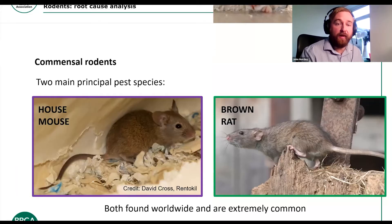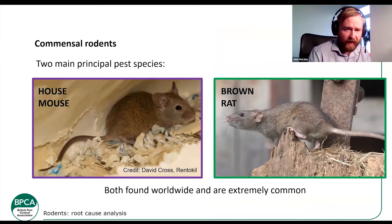So we're going to talk about commensal rodents. The two common ones that we're going to treat are the house mouse and the brown rat. These are both common worldwide and they've spread over the last 300 years, especially the brown rat. The house mouse is more of a native species to the UK, but they are also found worldwide as well.